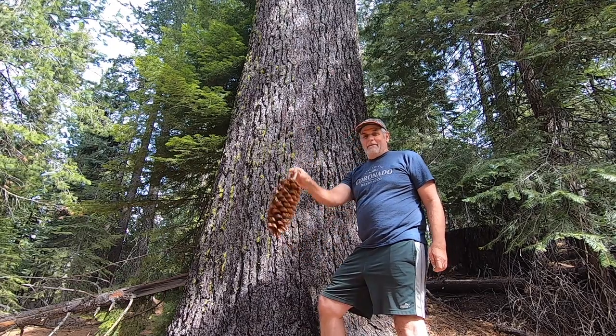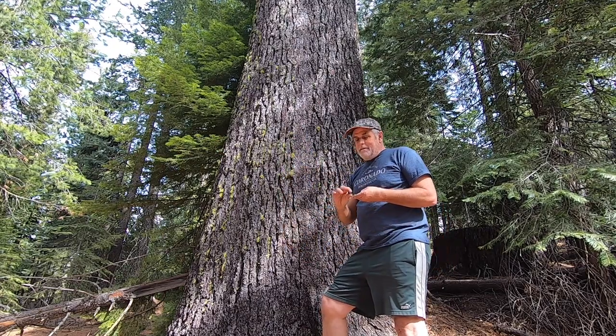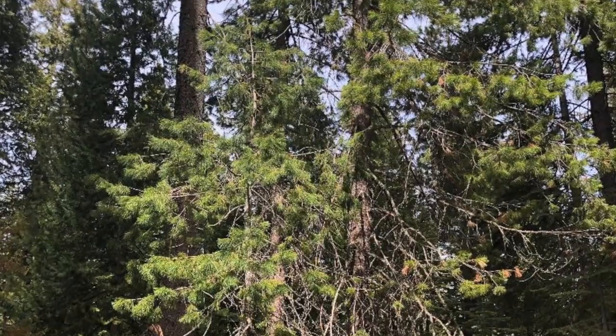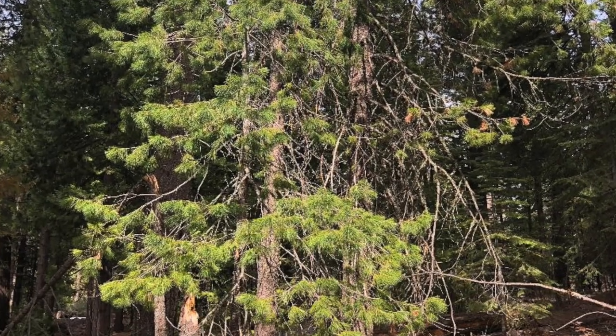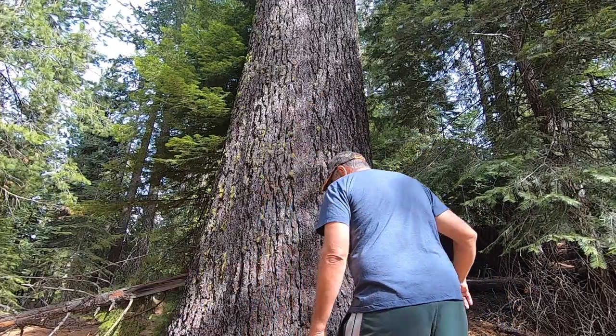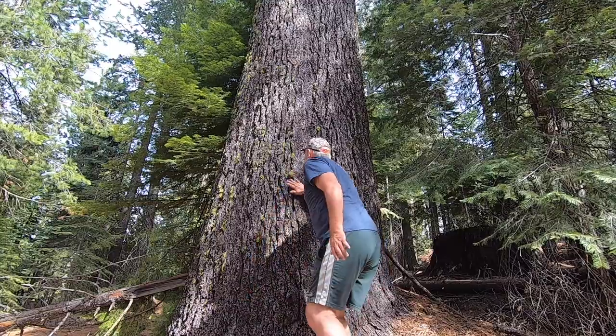The branches don't start till really high up, so I had to find a younger tree. The needles come in bundles of five, so that's a good ID factor if you can find a younger tree. They change appearance as they get older.